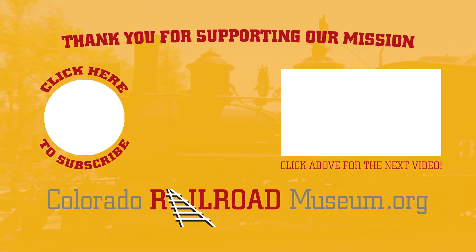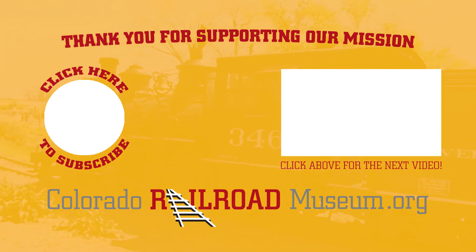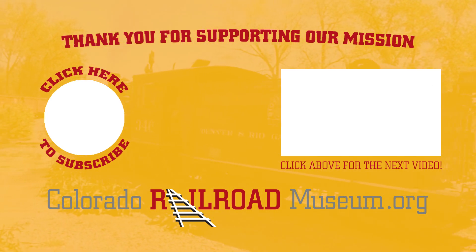Commenting and sharing in particular may qualify as virtual engagements for important funding programs like the SCFD.